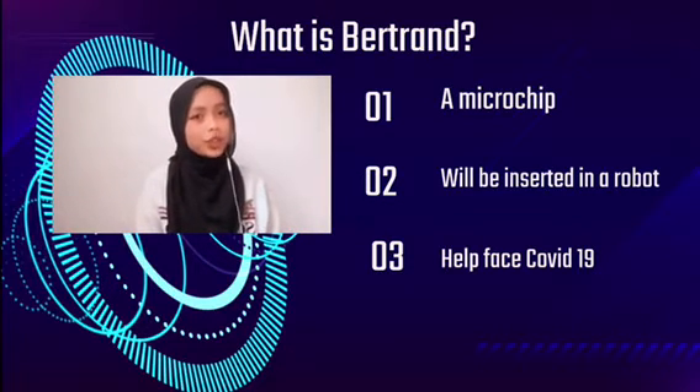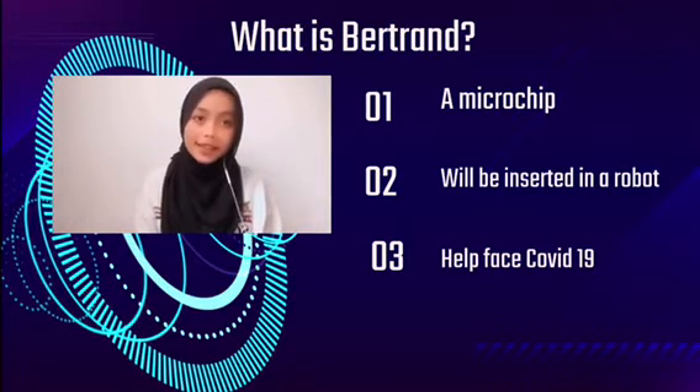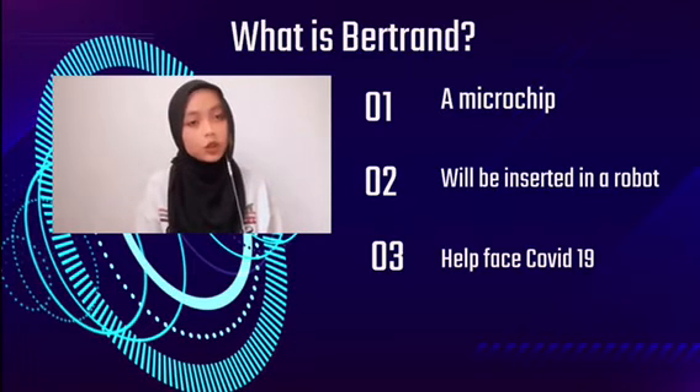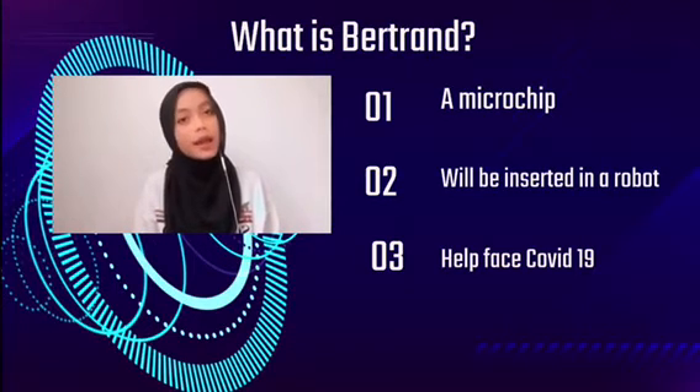If you are wondering what our microchips do, our microchips understand the virus and accelerate medical research on drugs and treatments. It also detects and diagnoses the virus and predicts its evolution, assisting in preventing or slowing the virus through contact tracing. It also responds to health crises through personalized information and learning.